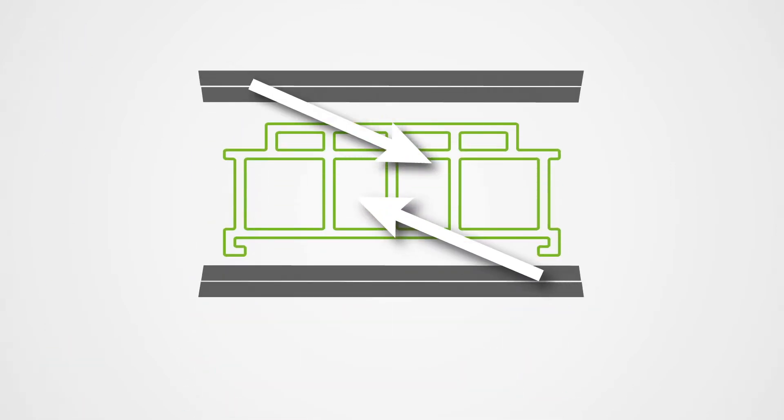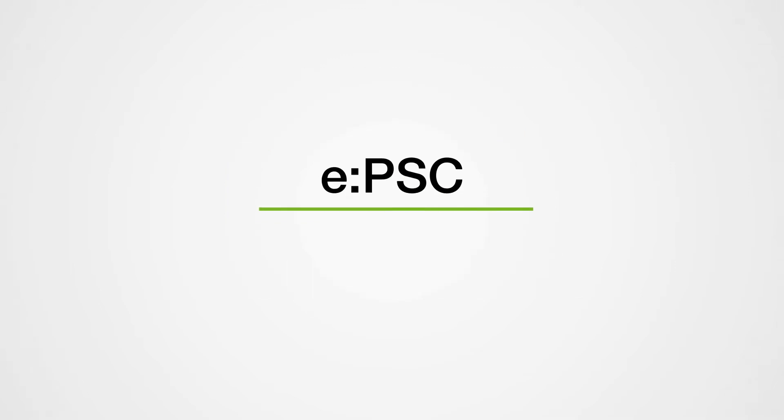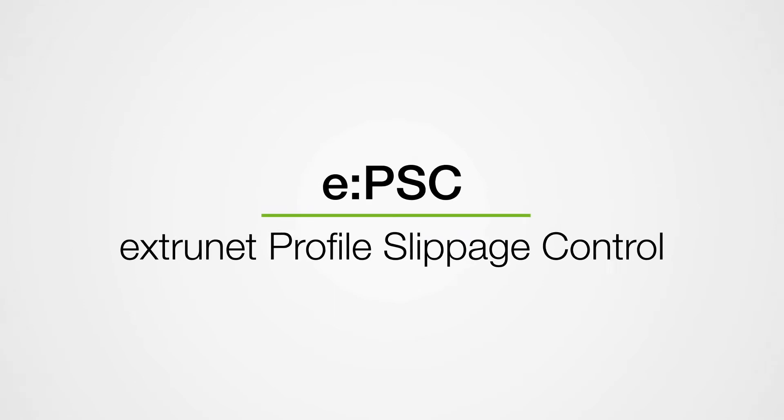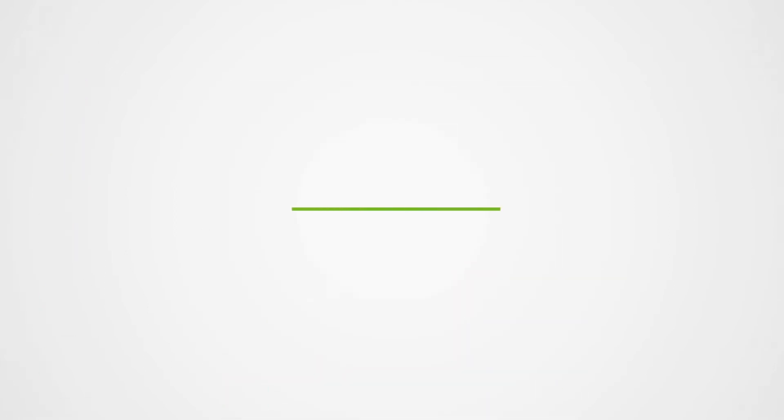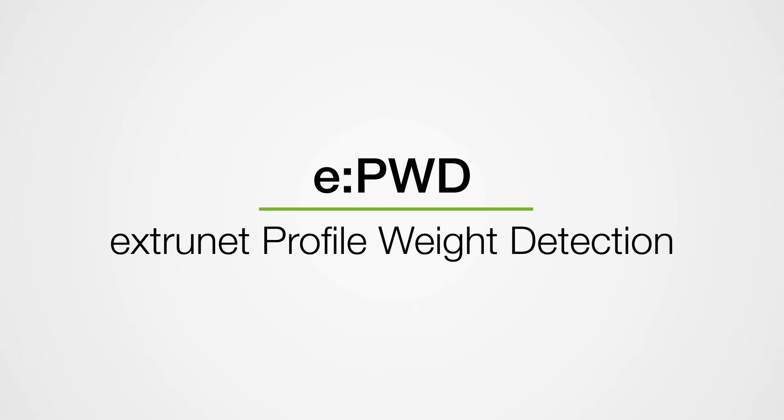No one wants different profile lengths or profiles stuck in calibration in profile extrusion. The E-PSC, Extranet Profile Slippage Control, prevents slippage in the haul-off and makes sure that the profiles are always precisely the right length.